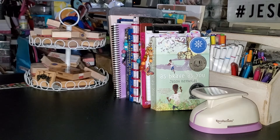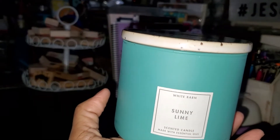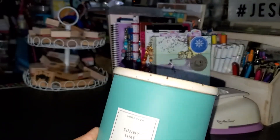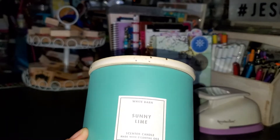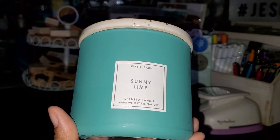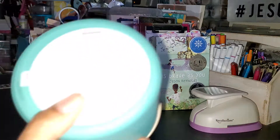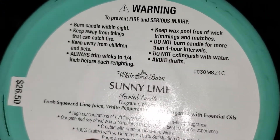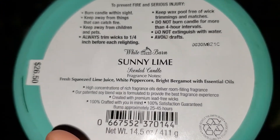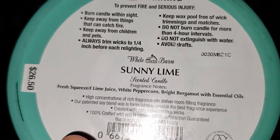Let's get started. We'll start with Bath and Body Works. I picked up this candle called Sunny Lime - I really like the packaging. This candle smells really good. Bath and Body Works have gone up on their prices, but we had a 20% off coupon and a coupon for a free item. The scent notes on this are fresh squeezed lime juice, white peppercorn, and bright bergamot with essential oils.